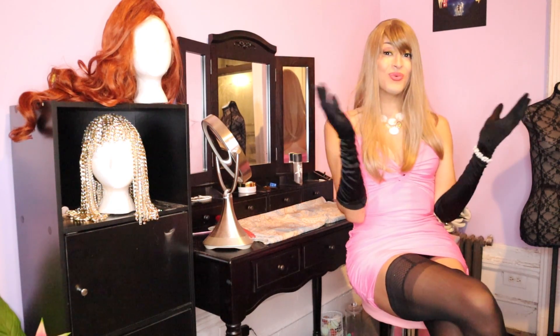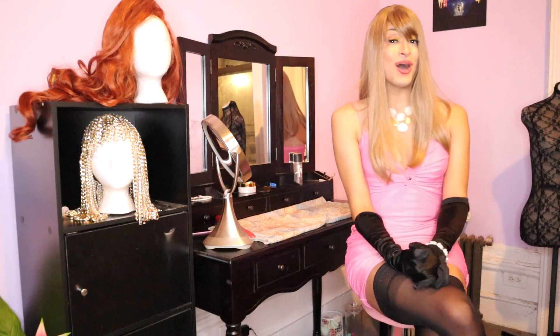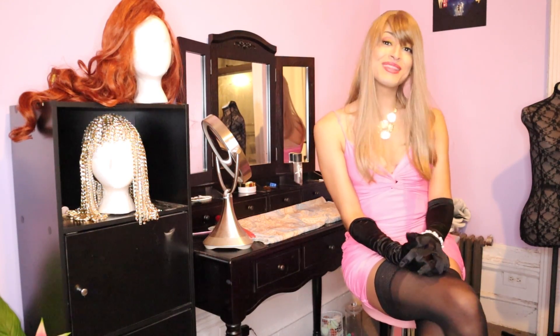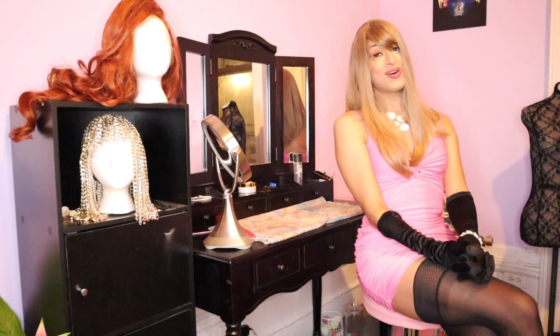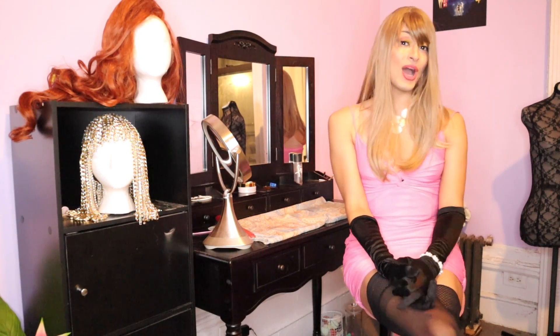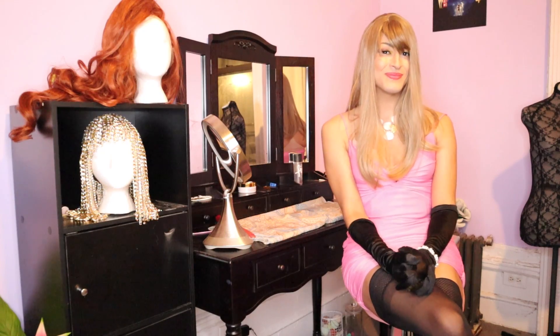That's all the wig knowledge I have to share with you all. I hope you found this video helpful, and if you have any additional questions be sure to ask me in the comment section below. As always, I'm Yoyan Fabulosa — thank you all so much for watching and I hope to see you in my next video. Bye bye!